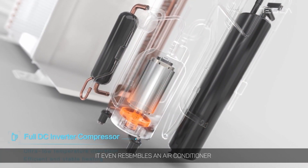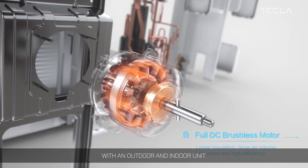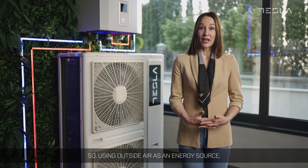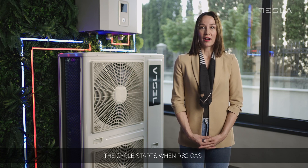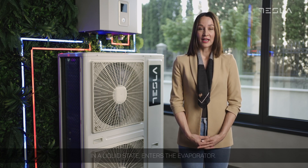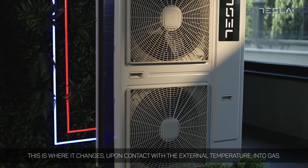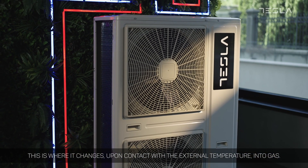It even resembles an air conditioner with an outdoor and indoor unit. Using outside air as an energy source, the cycle starts when R32 gas, in a liquid state, enters the evaporator. This is where it changes, upon contact with the external temperature, into gas.